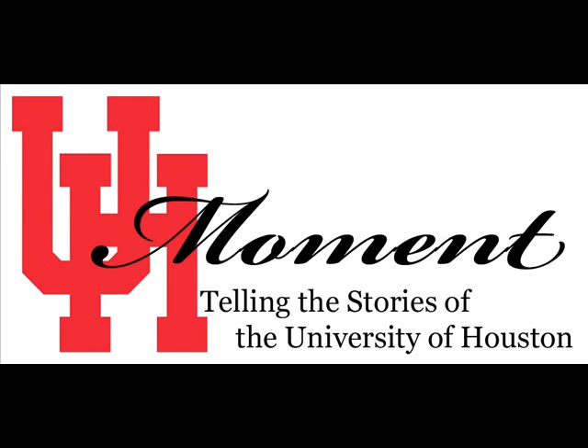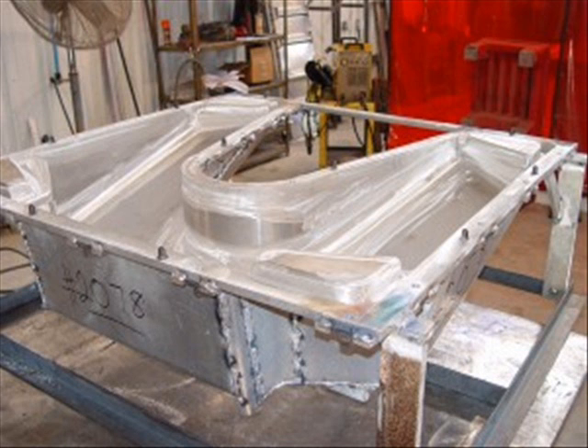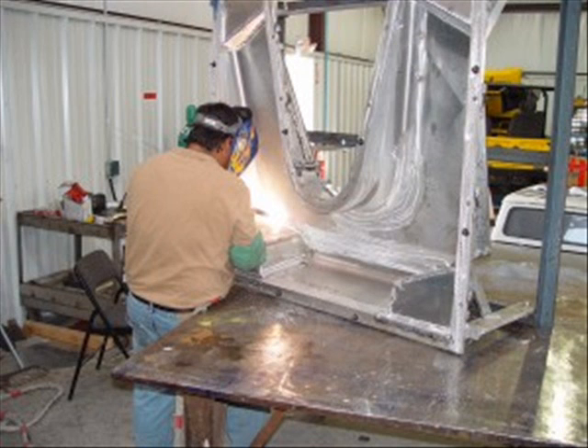Telling the stories of the University of Houston, this is a UH Moment. That's the sound of industry partnership and sustainability sitting at the corner of Waugh and Hyde Park. This is a pair of shipping containers that we purchased and retrofitted to become sales offices for our client.